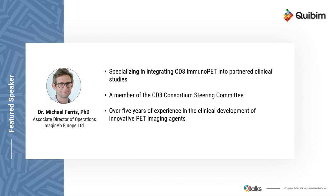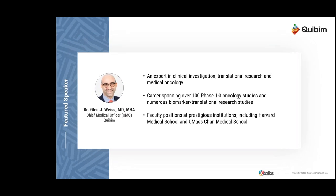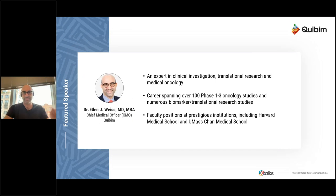It's my pleasure to introduce our speakers for today's webinar. First, I'd like to introduce Dr. Michael Fares, Associate Director of Operations at Imaginab in Europe Limited. Dr. Fares assists Imaginab's clinical development programs, specializing in integrating CD8 immunoPET into partner clinical studies, primarily focusing on oncology. Thank you very much, Michael.